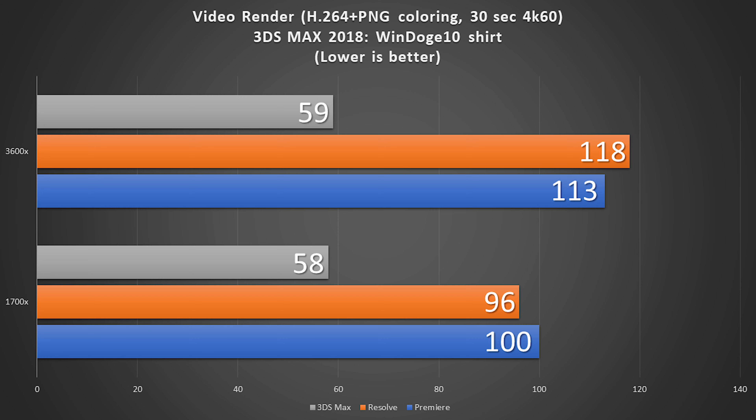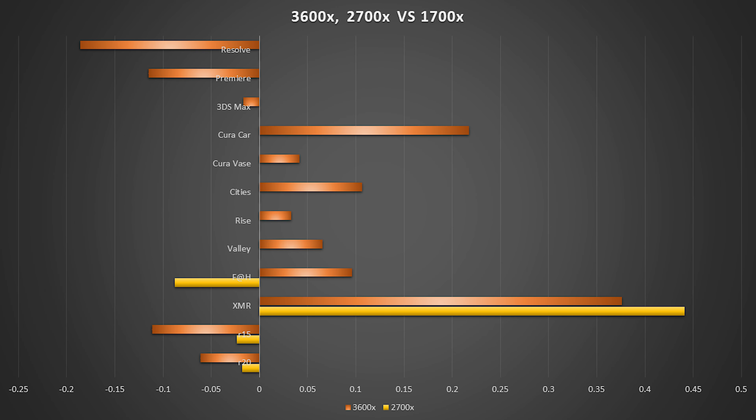The benchmark I used for Adobe Premiere and DaVinci Resolve is just a 30-second 4K60 export from a recent project I uploaded to the channel, just to get an idea of what most of my projects look like. Adobe Premiere sees about a 13% decrease in rendering performance, and DaVinci Resolve sees about a 20% decrease in rendering performance when dropping down to 6 cores.